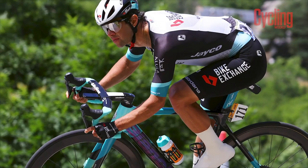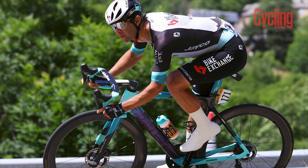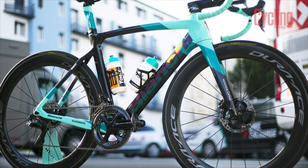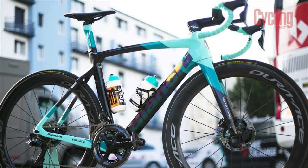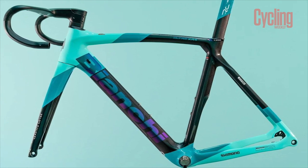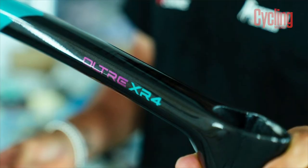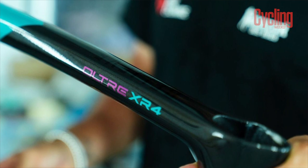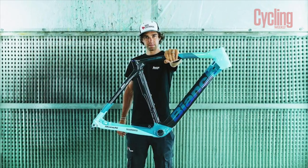A three-time Tour de France stage winner with the nickname 'Bling', it's no surprise that Michael Matthews is riding a custom hand-painted Bianchi Ultra XR4. In addition to the iconic Celeste, which will be forever associated with the oldest bike brand still in production, the Bianchi logo gets an iridescent finish which changes colour depending on how the light strikes it. On the upper side of the top tube stands the word 'Believe', which Matthews chose because of the mental aspect of cycling, where faith in yourself can be equally as important as your physical condition.